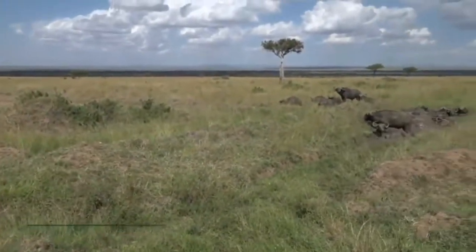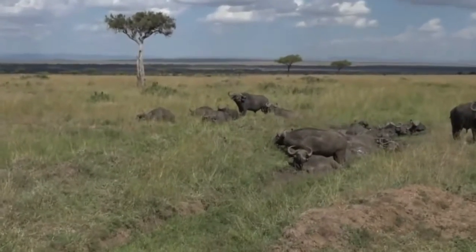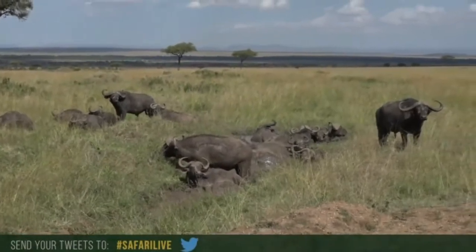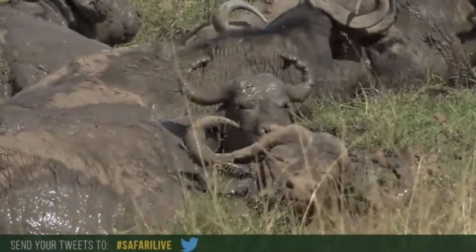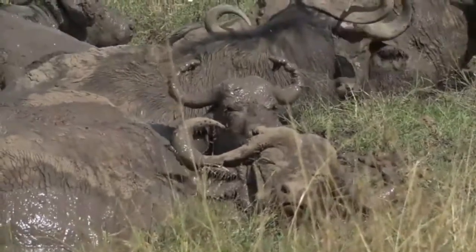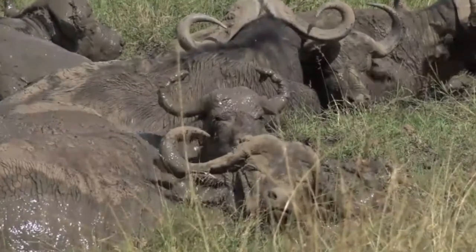Hashtag Safari Live if you want to ask us any questions. Have a look at that one to the right, who's completely covered in mud, from the tip of the horn, all the way to the tip of its nose. So a little breeding group here, and they found a lovely little muddy wallow in which to spend their time.